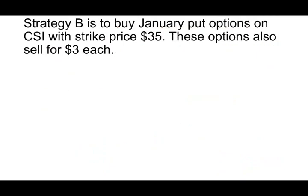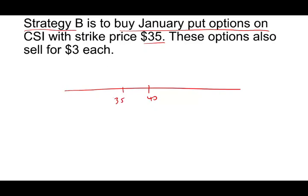The second strategy is to buy January put options on the stock with a strike price of $35. He is saying he can afford for the stock to go down to $35, but below $35 he wants to be able to sell at $35. So to protect himself, he is buying a put for $3 a share times 10,000 shares, paying $30,000.